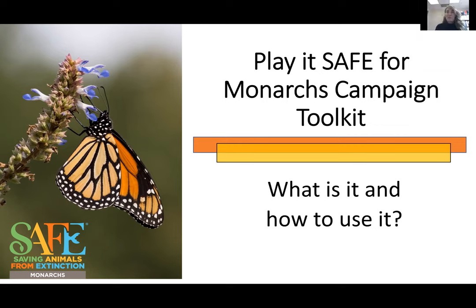Thank you so much, Zach. I am really excited to be here with you all today and to kick off this great webinar series. This is the first of eight, and we're going to be talking about the Play It Safe for Monarchs campaign toolkit. First of all, we wanted to gather some information about how familiar you are with the toolkit, so we have a poll question: how familiar are you with the Play It Safe for Monarchs toolkit?